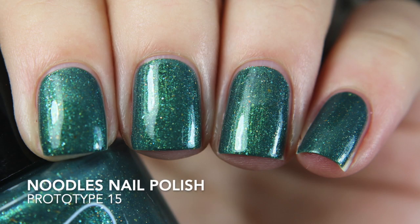The last Prototype I got is Prototype 15. When I saw it listed I immediately thought of Christmas — it's green, it's Christmas time. It looks like it has a blue flash to it, very subtle. Opaque in two coats. This one kind of applied like a cream polish — it definitely isn't a cream, there's glitter in there, but it just applied like one.